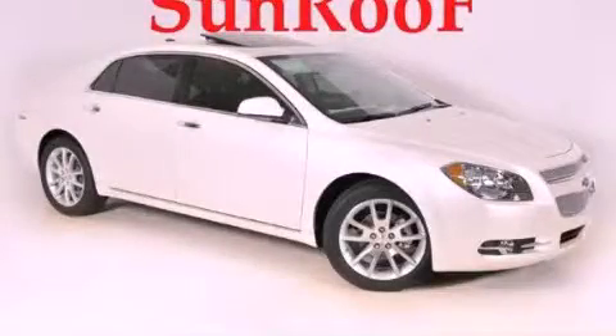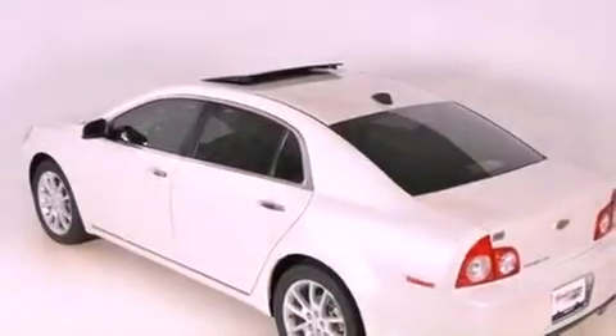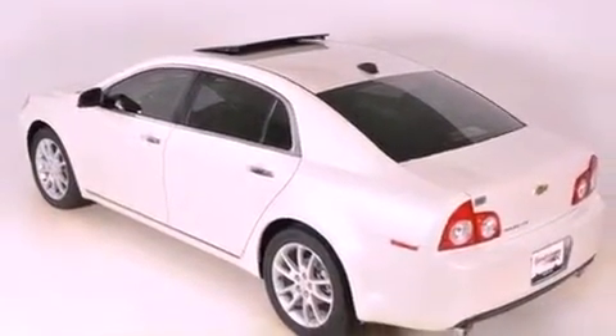This is a brand-new 2012 Chevrolet Malibu. It has a 3.6-liter six-cylinder engine and a six-speed automatic transmission.